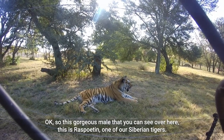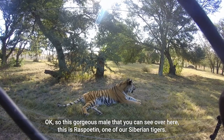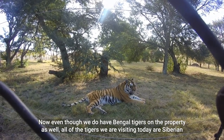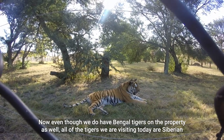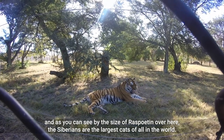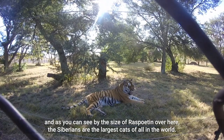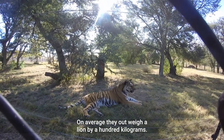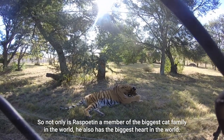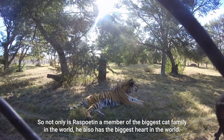This gorgeous male that you can see over here is Rasputin, one of our Siberian tigers. Even though we do have Bengal tigers on the property as well, all of the tigers we are visiting today are Siberian, and as you can see by the size of Rasputin, the Siberians are the largest cats in the world. On average they outweigh a lion by about a hundred kilograms. So not only is Rasputin a member of the biggest cat family in the world, he also has the biggest heart in the world.